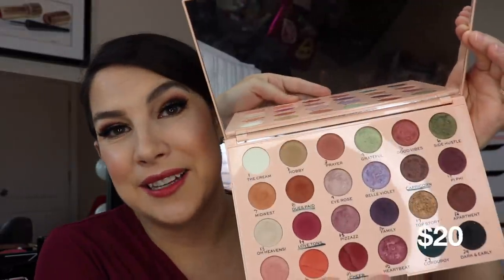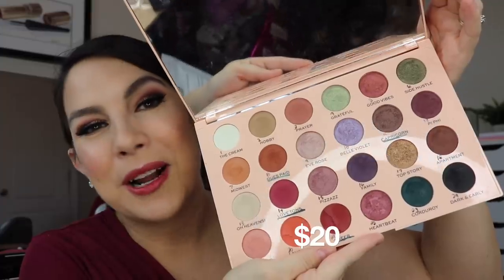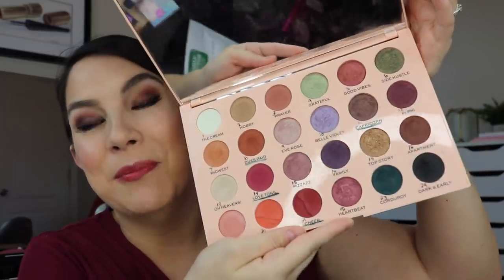Now for a few Ulta finds. If you have not gotten your hands on the Once palette, that is $20 at Ulta. I was playing with it just last week and got so reminded of all those colors and why I chose what I chose. It's an amazingly fair price at only $20 for all those shades, plus a beautiful mirror.